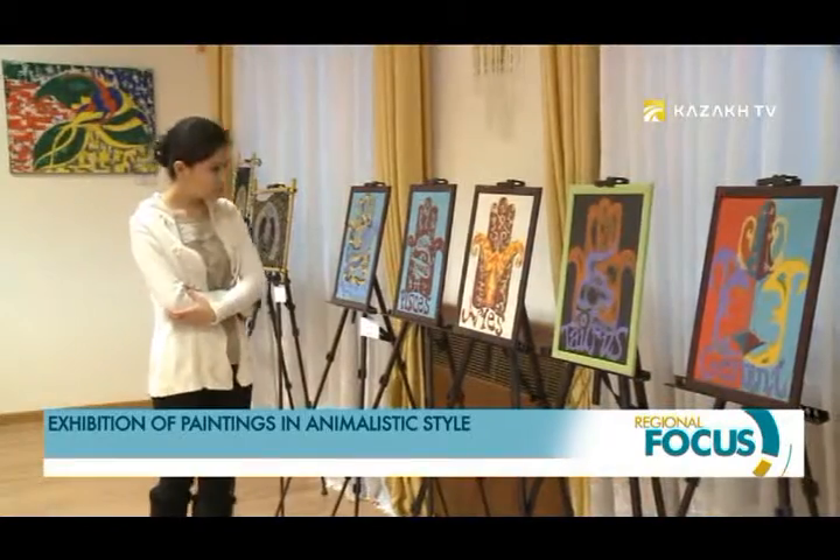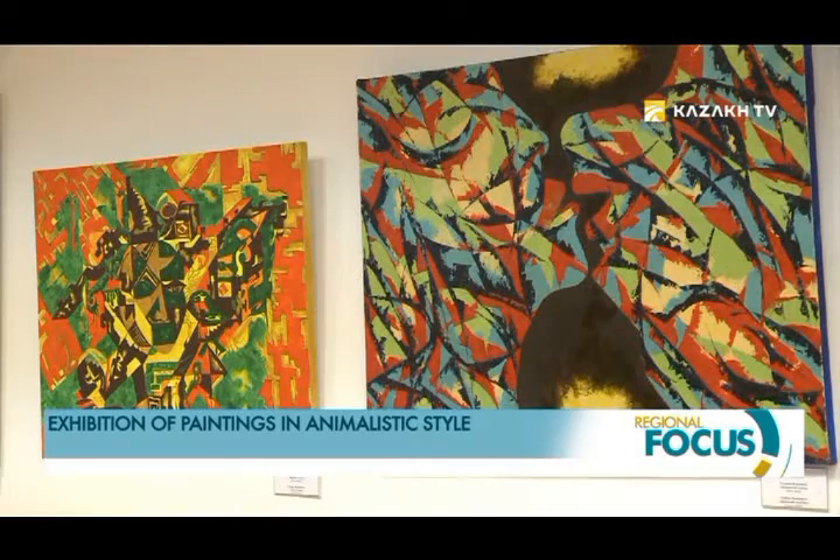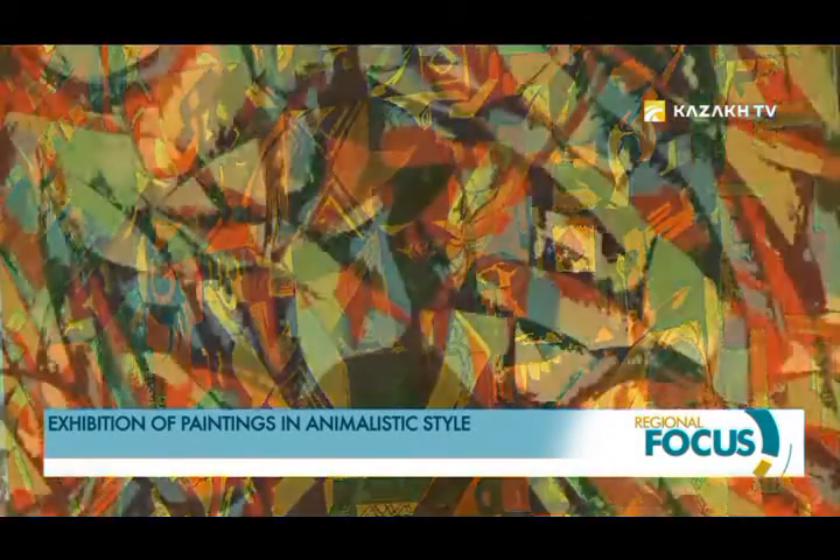For the paintings, the artist uses organic materials: natural stones, feathers, bones, and skins of animals. This is not the first exhibition of Gul'dana Zhurkabaeva — she has more than 150 creative works.